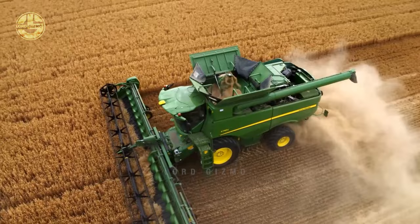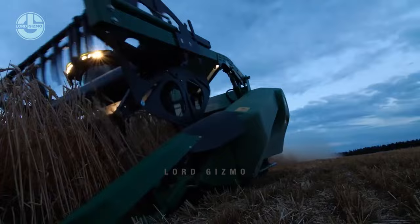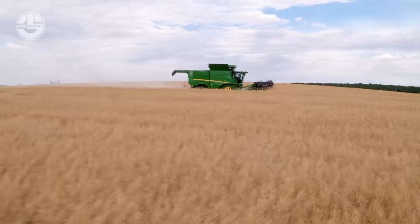Most of the time the whole harvesting season for farms lasts about three months. It is quite long, so it is important to partner up with a machine that is robust enough to stand the test of time.